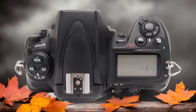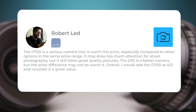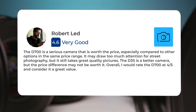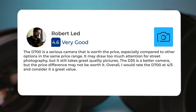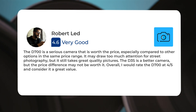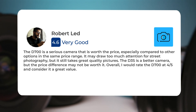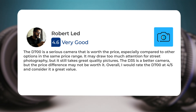Here's what people have to say about the Nikon D700. The D700 is a serious camera that is worth the price, especially compared to other options in the same price range. It may draw too much attention for street photography, but it still takes great quality pictures. The D3S is a better camera, but the price difference may not be worth it. Overall, I would rate the D700 at four-fifths and consider it a great value.